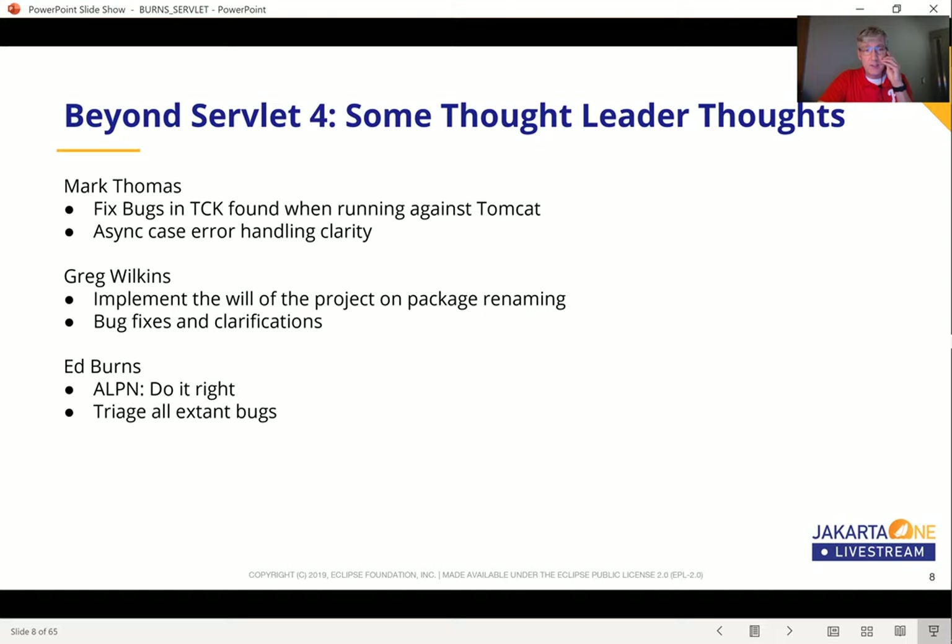For my part, I really would like to see us do the ALPN thing right. When we developed Servlet 4, it was part of Java EE8, and we were constrained to only depend on Java SE8 features. Now, several years down the road, we actually have JDK 12 coming out, so we could target ALPN, which was not present in Java SE8 but has been introduced and is still present in subsequent releases. We had to do quite a bit of strange classpath machinations in the specification to enable that to work, and I'd like to undo that.